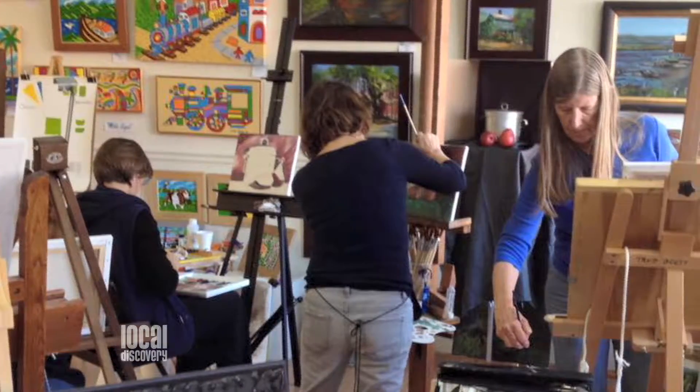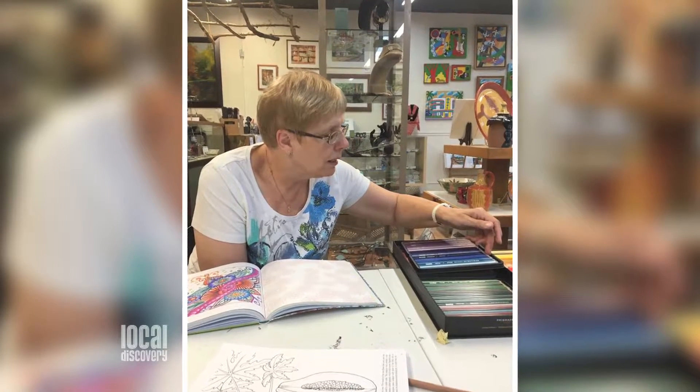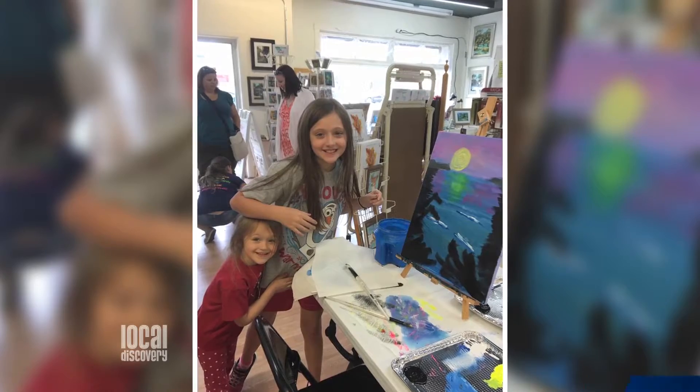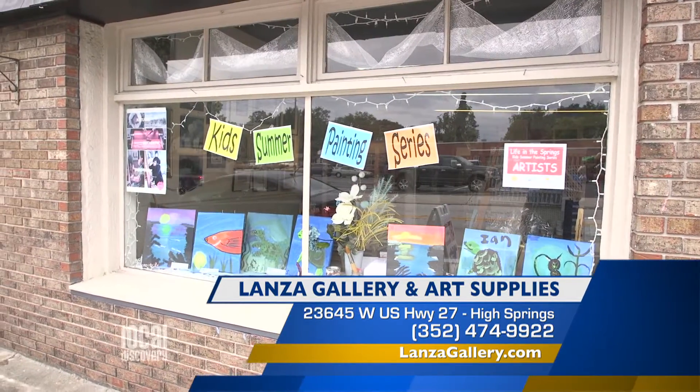And you sometimes have art classes, too. I've had several classes and a few workshops. Annie Pace did a wonderful watercolor workshop. We had a children's class, and the paintings from the kids that did the class are in the window.